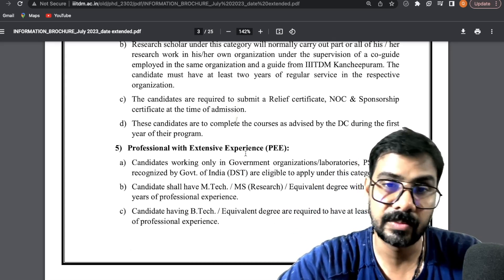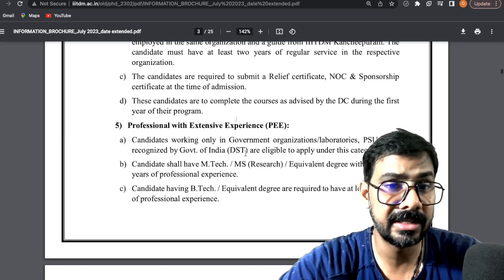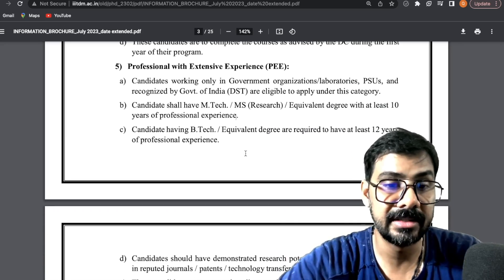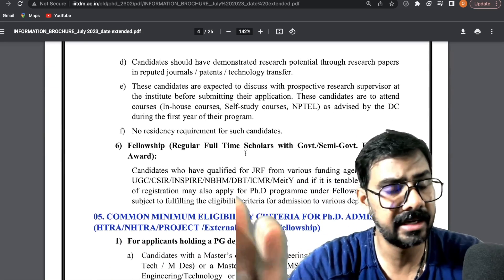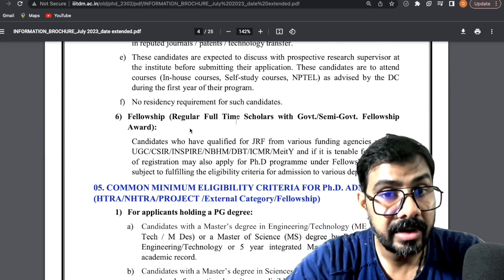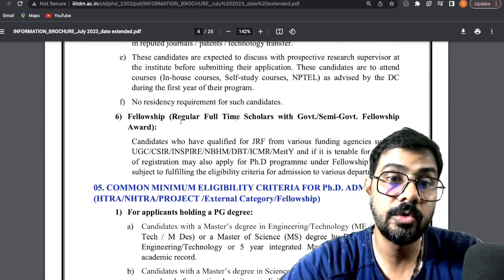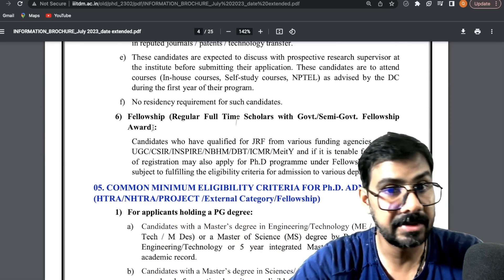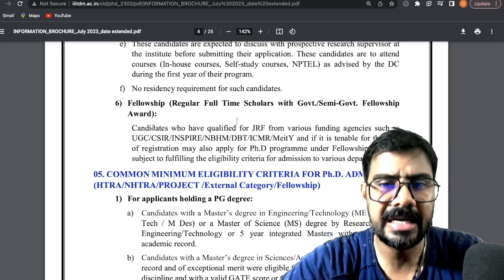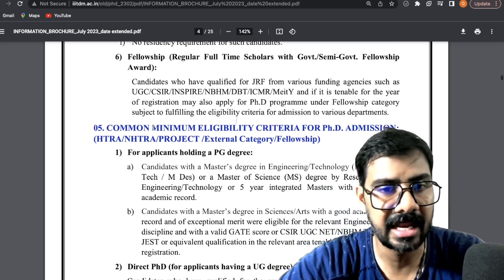If you have at least 10 years of professional experience, you can join under the PEE category, though this is mainly for engineering students. If you have a regular scholarship such as JRF or Inspire, you activate and join under the fellowship category — that is completely up to you.